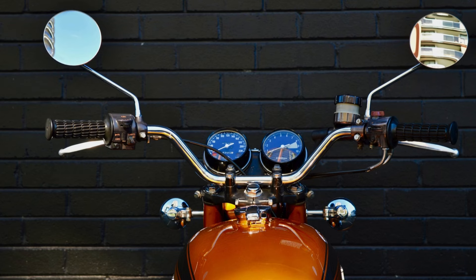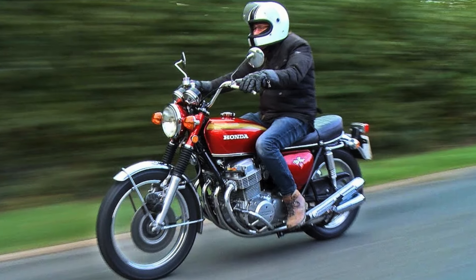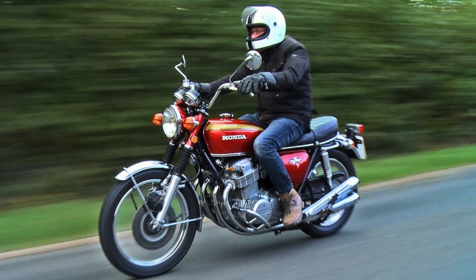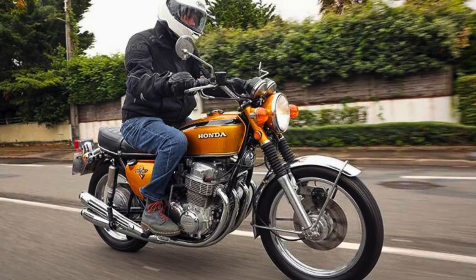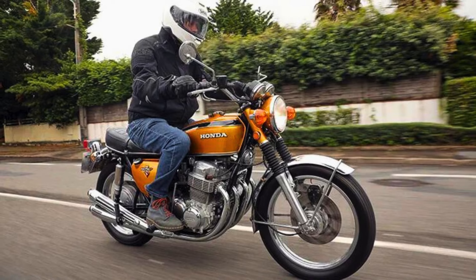Here's the thing though — with the rise of high-performance machines, the CB750 feels like a forgotten relic. But maybe, just maybe, it's time for a comeback. In a world obsessed with horsepower and features, the CB750 offers a refreshing alternative, a reminder that motorcycling is about the journey, not just the destination. So Honda, are you listening? The world might just be ready for a dose of CB750 cool again.